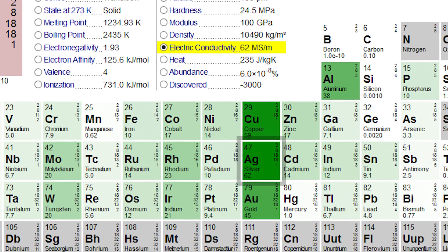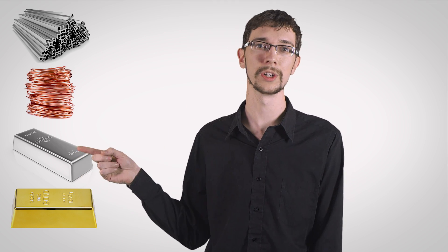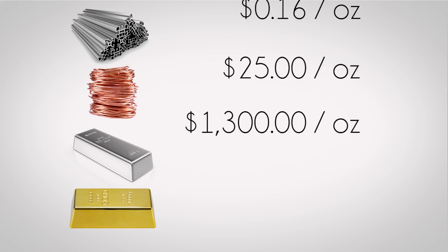Aluminum, copper, silver, and gold are great conductors of electricity, but gold and silver are rare, so aluminum and copper are often used because they're less expensive. But even these highly conductive materials still don't conduct electricity perfectly, which is why electronic devices like computers get so hot.